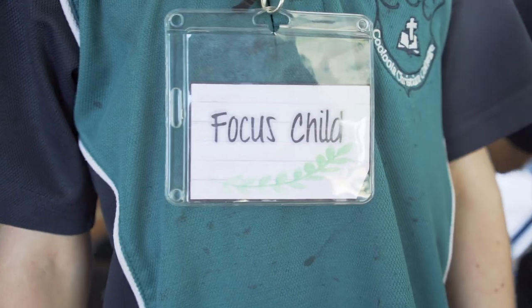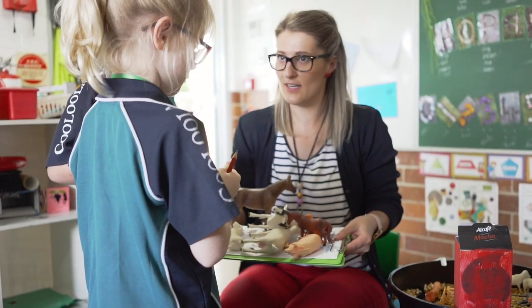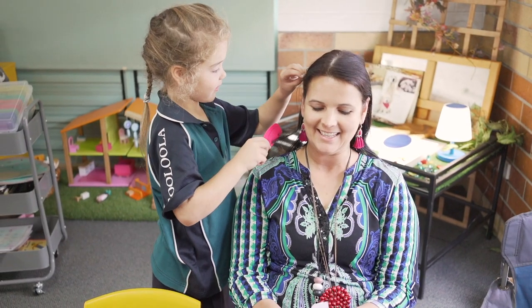While the kids are busy around the room, the teacher is spending time with the focus children for that day, building relationships with them, finding out what that child loves and enjoys, and then weaving that learning through the rest of the day.